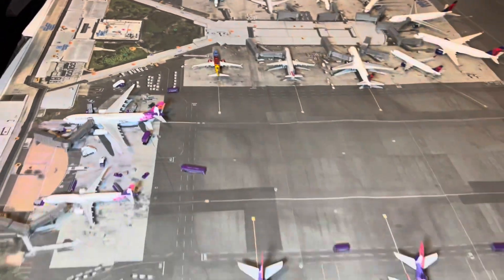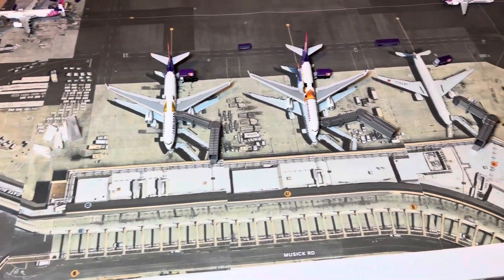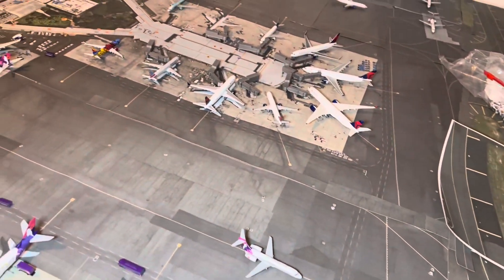Guys, this thing is pretty large. I'm going to raise this up too, and it's going to look a lot better. I just wanted to show you guys what I've been up to and what's in the works.